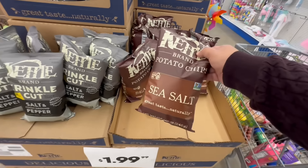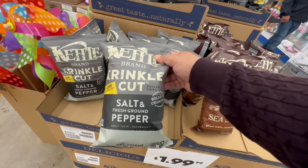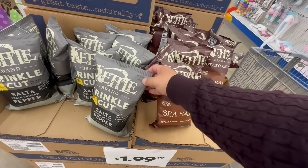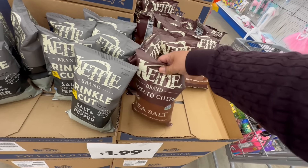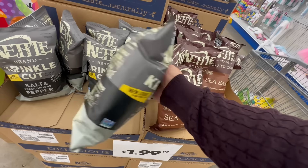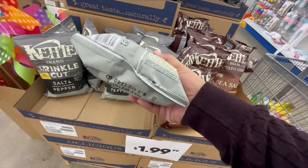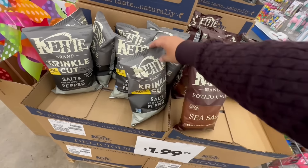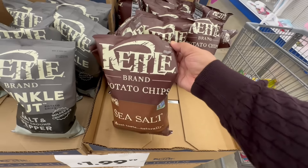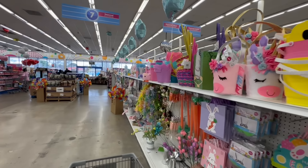Look — the potato chips in Sea Salt and Salt and Fresh Ground Pepper for $1.99. I love this brand — I might get one. The Salt and Fresh Ground Pepper is bolder and crunchier. These are good until May 25th, 2024, and the other is good until June 10th, 2024. Not bad at all!